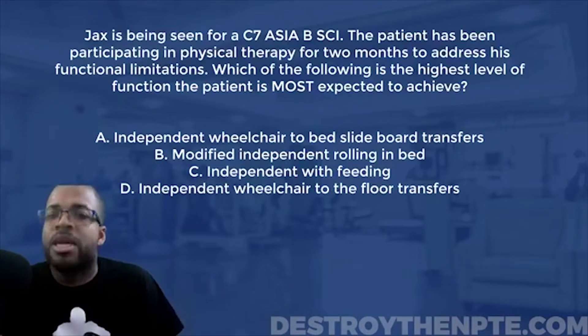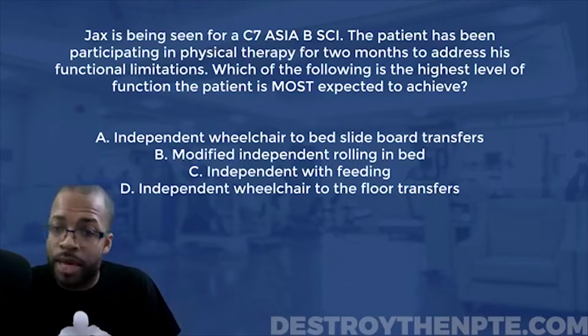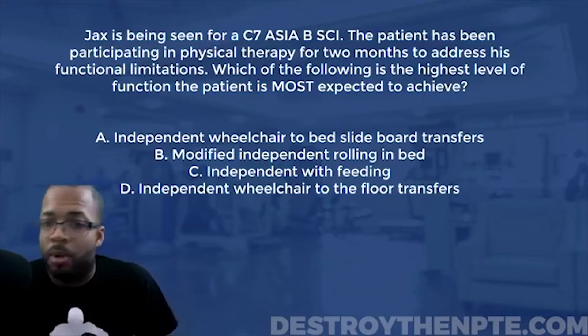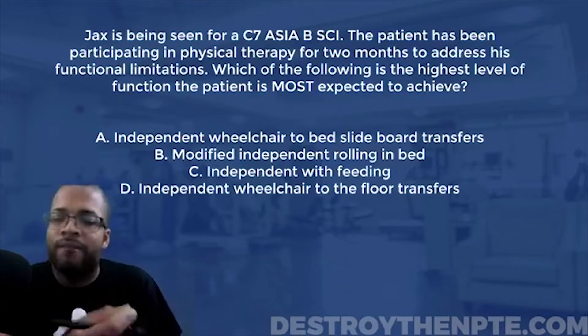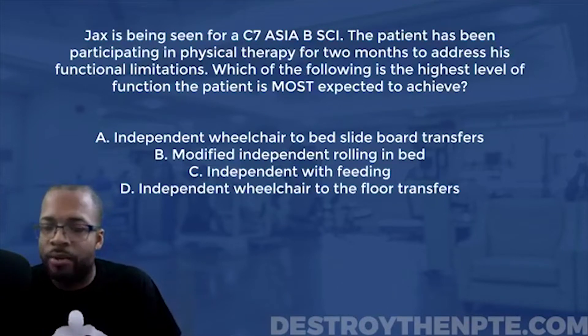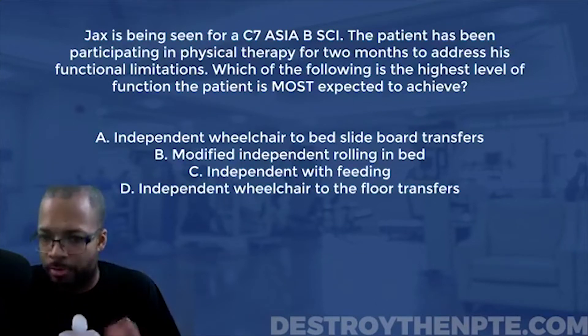The question says the patient has been participating in physical therapy for two months to address his functional limitations — straightforward, two months of PT. Then the question stem asks: which of the following is the highest level of function the patient is most expected to achieve? That phrase is really important — highest level, most expected to achieve.